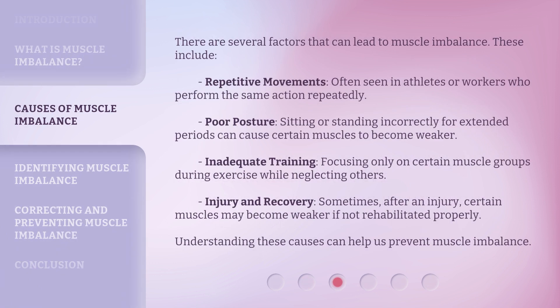There are several factors that can lead to muscle imbalance. These include repetitive movements, often seen in athletes or workers who perform the same action repeatedly. Poor posture — sitting or standing incorrectly for extended periods — can cause certain muscles to become weaker. Inadequate training, focusing only on certain muscle groups during exercise while neglecting others. Injury and recovery: sometimes, after an injury, certain muscles may become weaker if not rehabilitated properly. Understanding these causes can help us prevent muscle imbalance.